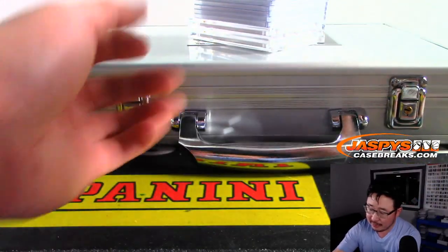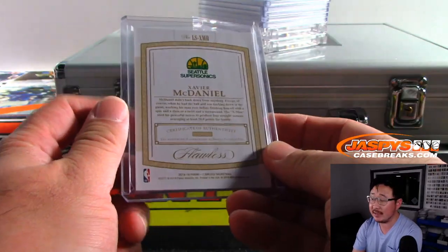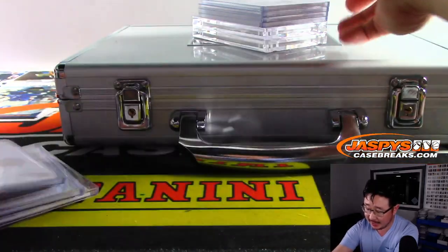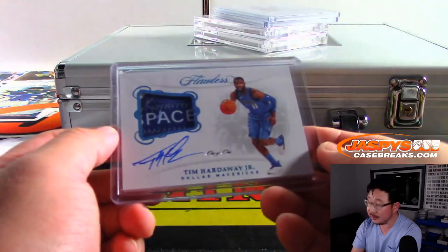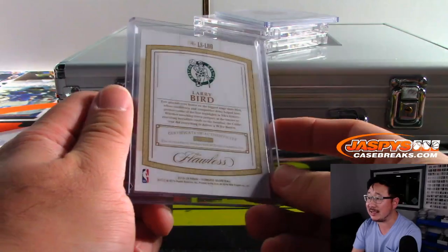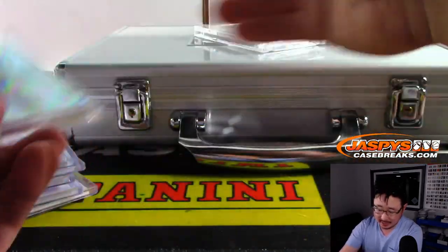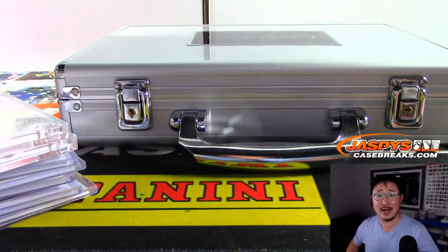That was a one briefcase random hit break number one from JaspiesCaseBreaks.com. We've got the second briefcase in the store right now — JaspiesCaseBreaks.com. Kind of a scared money don't make money kind of situation, but you're guaranteed a hit. Maybe if you take a look at the final hits here, you can think — what could be in that other side? I'm curious too. If you are, go to JaspiesCaseBreaks.com, get a spot or two, roll the dice, see what happens. Thanks, everyone — we'll see you next time. Bye-bye.